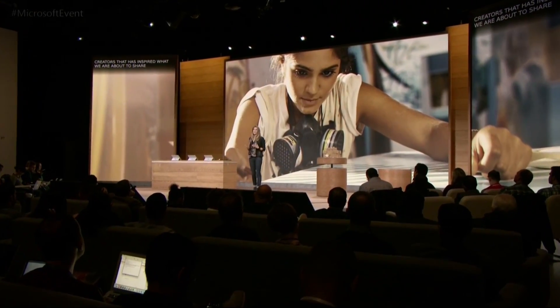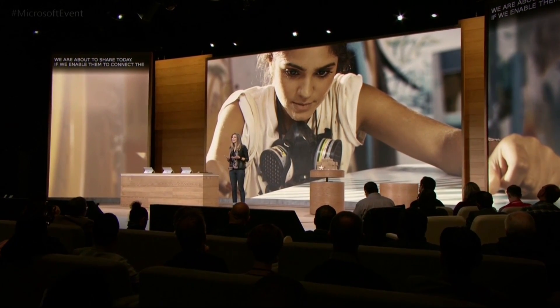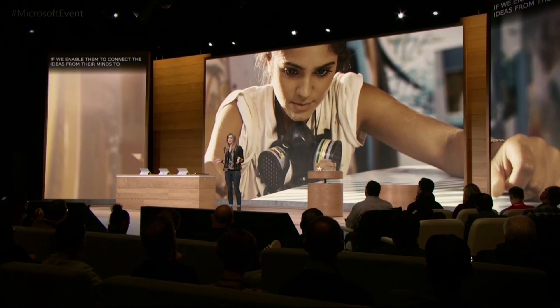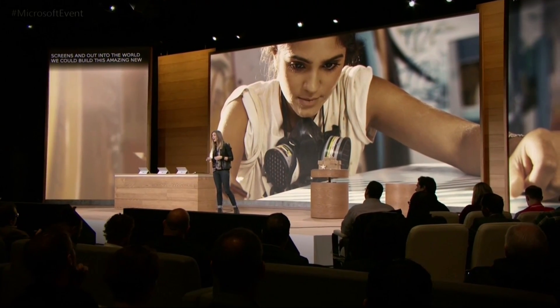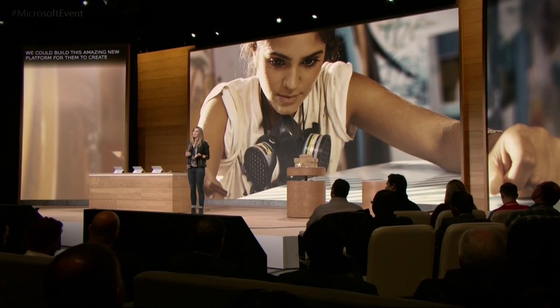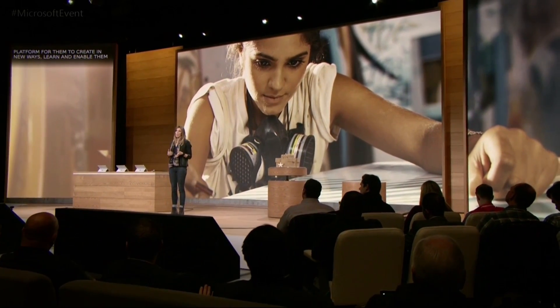80% of people aged 12 to 24 believe that creativity is one of the most important things, and in fact they value it 14 points higher than prior generations. It's this next generation of creators that has inspired what we are about to share with you today. If we can enable them to connect the ideas from their minds to their screens and then out into the world, we could build this amazing new platform for them to create in new ways, to learn, and to enable them on a path that they might not have otherwise chosen.